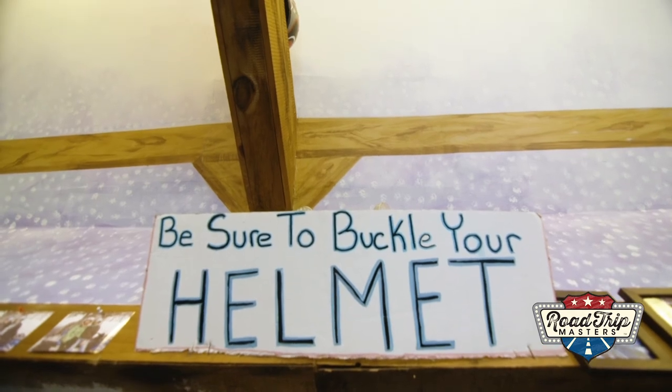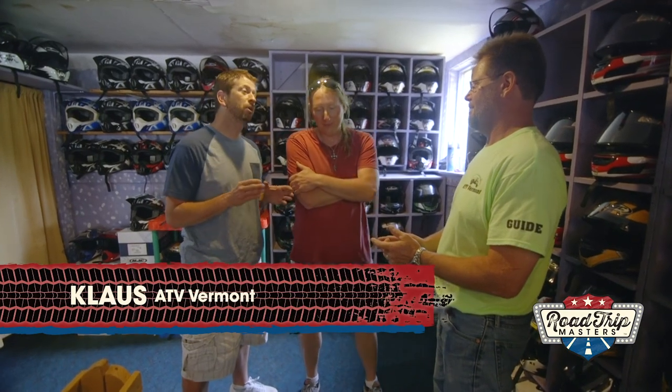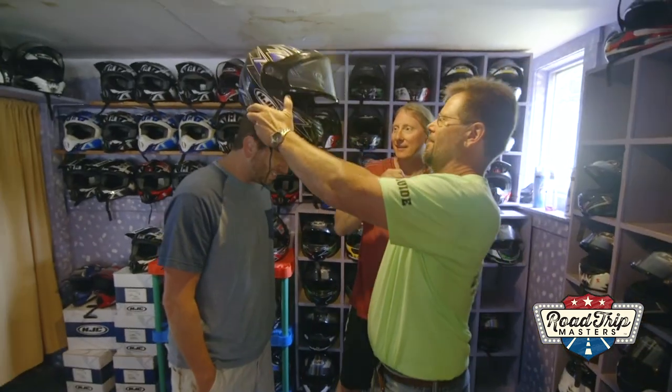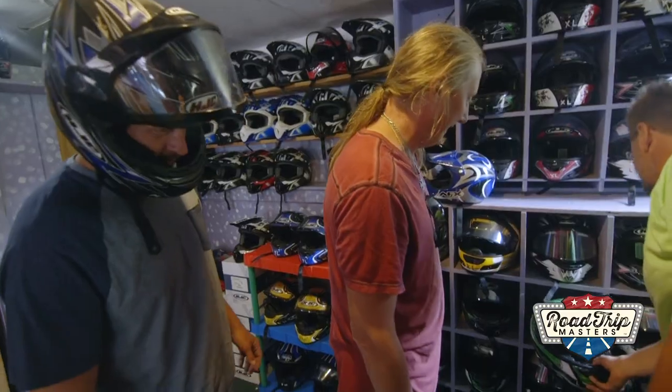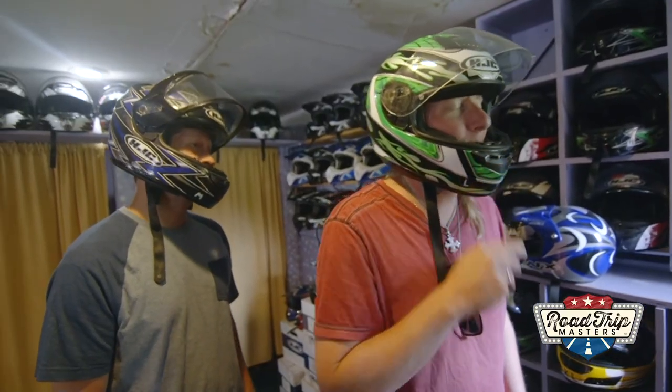At amusement parks there's always that person who does guess the weight, guess the height, guess the age. I want you to do guess the helmet size on Nick and I. I might not hit on the first shot but hopefully by the second. Your head's bigger than it looks. How does that feel? Feels perfect. I like the colors. Feels great, Klaus. I almost feel like hugging you.